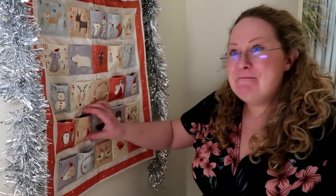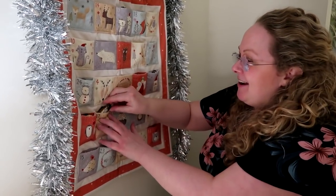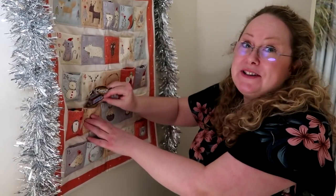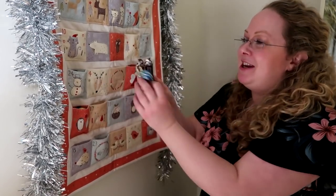It's time for my chocolate! Oh, there's lots in here — I can feel it. We've got a Galaxy, we've got a Snickers, and something else, and a Bounty. So we've got three chocolates today!